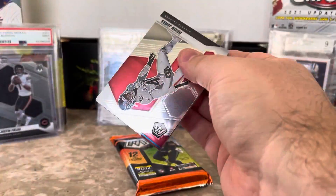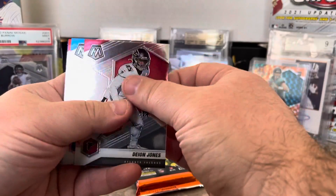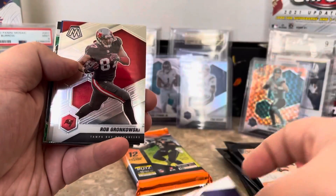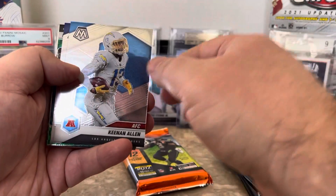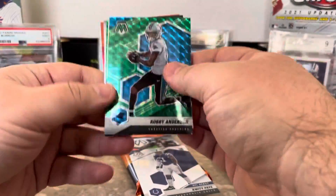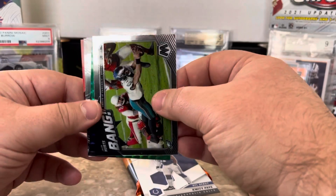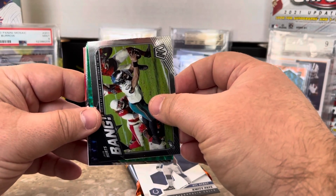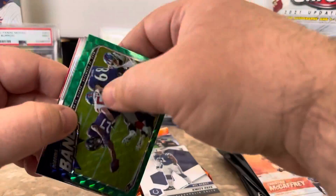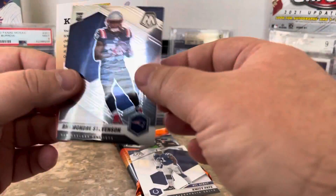Let's see, pack number three — anything crazy? It would be really crazy to pull a sick auto. Deion Jones, TJ Hockenson, Joe Montana, Dalvin Cook, Gronk, Keenan Allen AFC. Quiddie Paye on the NFL debut. Little Robbie Anderson on the green mosaic. Got Jalen Hurts — I have so much respect for him, even though I'm a Cowboys fan. After what he did when the gate fell with all those fans, I have so much respect for this dude. JK Dobbins, Khalil Herbert, and Ramon Stevenson.